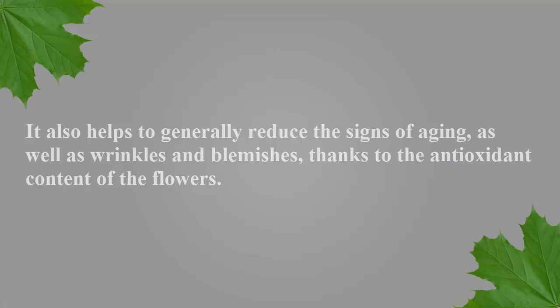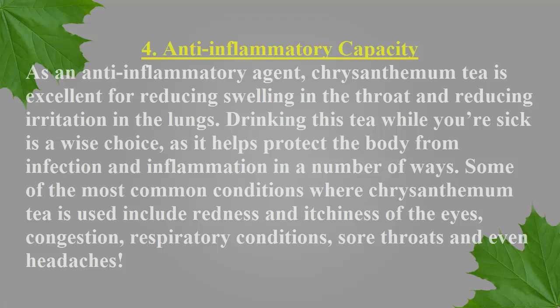Number four: anti-inflammatory capacity. As an anti-inflammatory agent, chrysanthemum tea is excellent for reducing swelling in the throat and reducing irritation in the lungs. Drinking this tea while you're sick is a wise choice, as it helps protect the body from infection and inflammation. Some of the most common conditions where chrysanthemum tea is used include redness and itchiness of the eyes, congestion, respiratory conditions, sore throats, and even headaches.